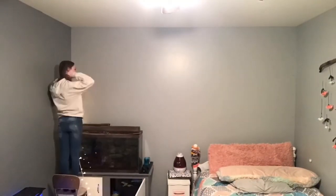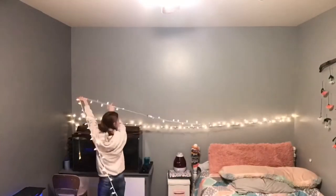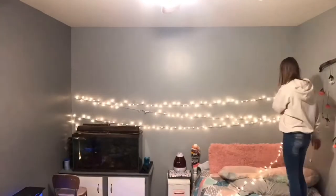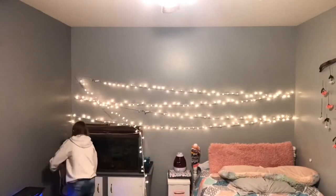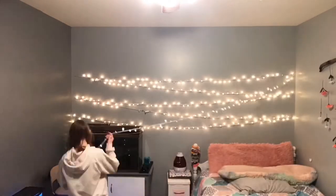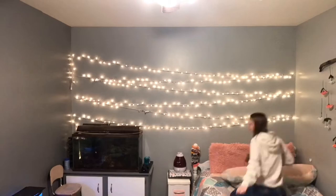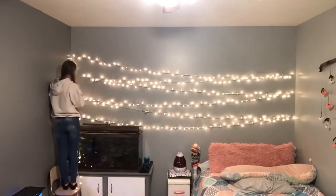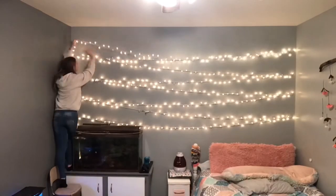Finally, after all the hassle of getting the string lights, getting the nails, everything like that, I finally got it to pay off by hanging them up. They fell down a lot, but this took forever and it was so annoying and tedious to get it up there. Look how beautiful it is. My nail job was pretty bad, especially on the left side — it's really uneven, but I don't even care because I love it. I absolutely love it.